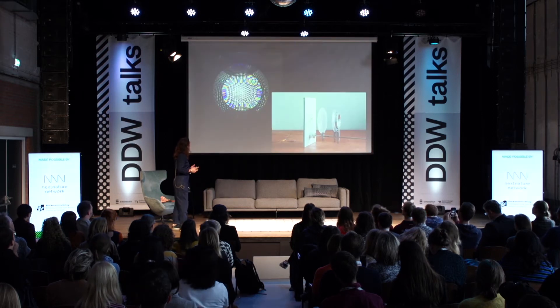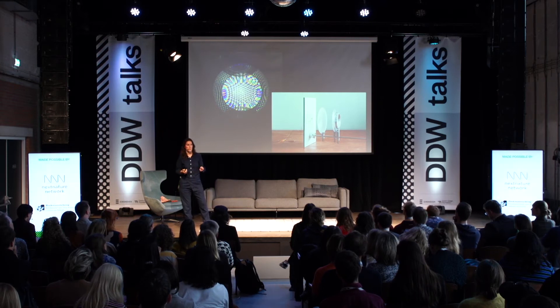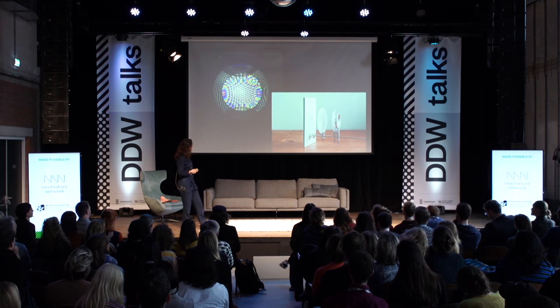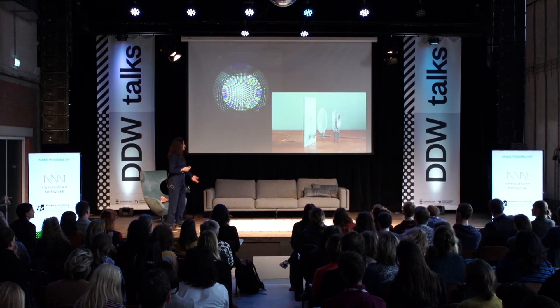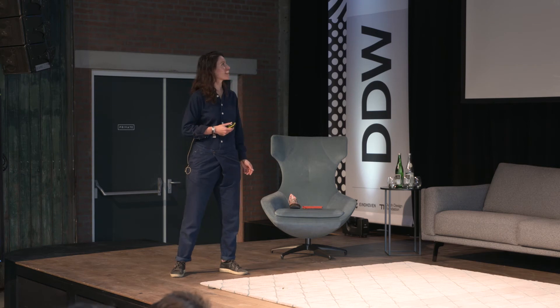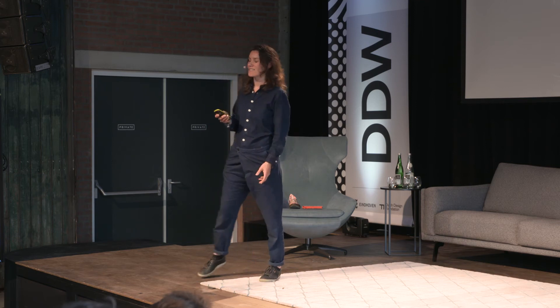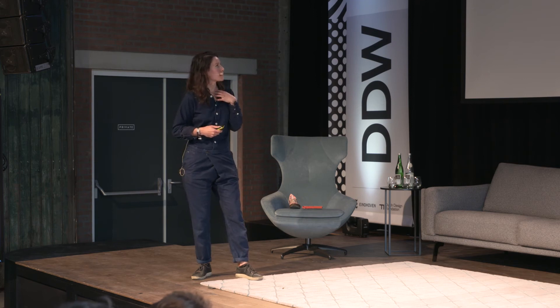From there, I started to do light experiments to increase the amount of light and also to enhance the electrical system. This was one of the results of those light tests, and I really liked it because it reminded me of the facet eye from an insect. I thought it would be nice to communicate this kind of living feeling of an object.